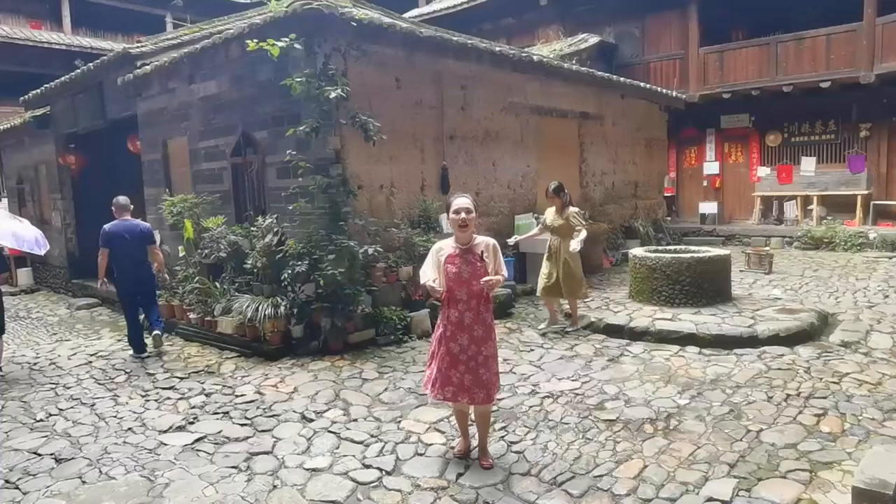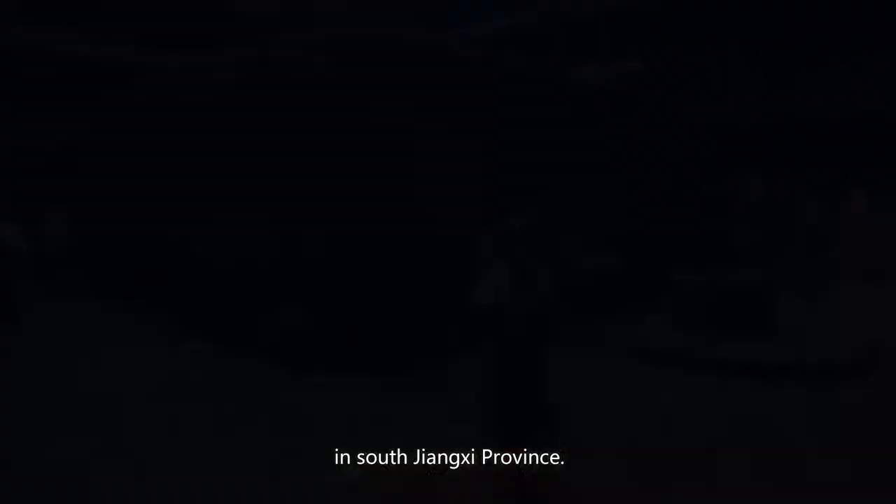The two wells were dug in the courtyard on each side of the central hall. One has clear and drinkable water, but the other has very muddy water inside — muddy water from the swamp got in because the wall is made of small rocks. This Tulou reminds me of the Yan Yi house in South Jiangxi province. That one has four stories and is the tallest Hakka world house in South Jiangxi province. Usually the Hakka world house has two stories, but this one is very special — it has four stories.